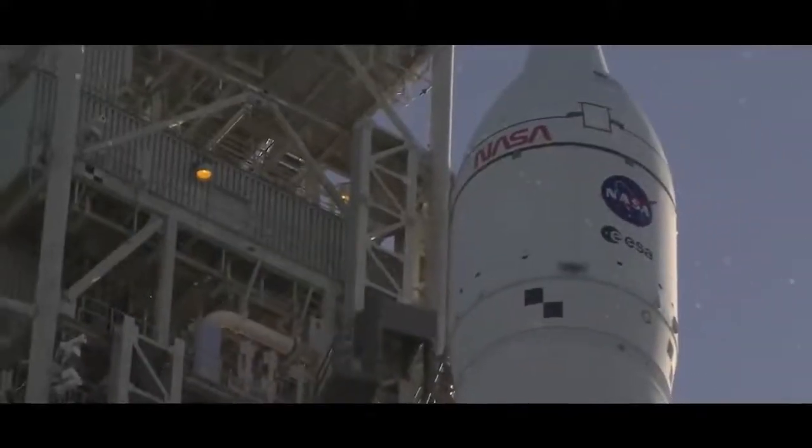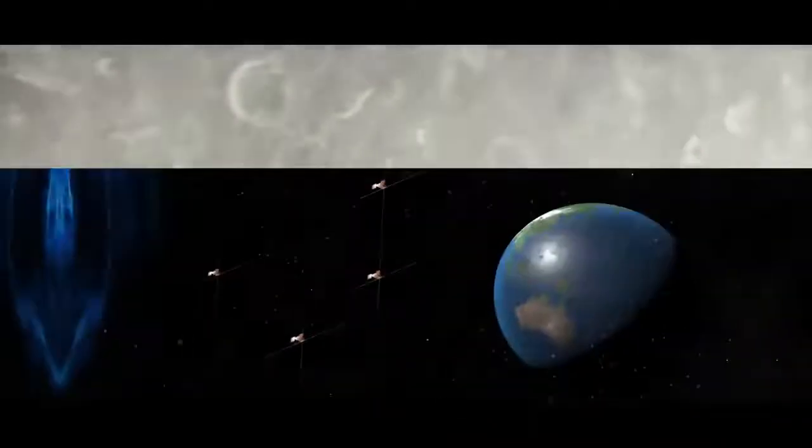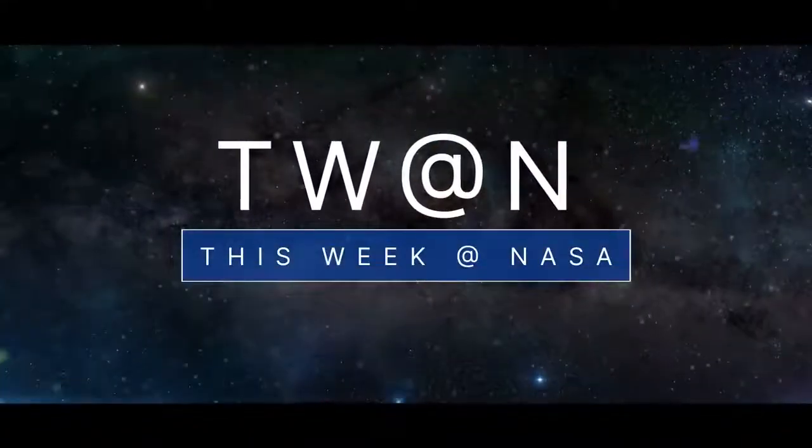The countdown to our Artemis I moon mission, a moon-observing small satellite hitching a ride on Artemis I, and some other tiny satellites that could help us better prepare for space weather – a few of the stories to tell you about this week at NASA.